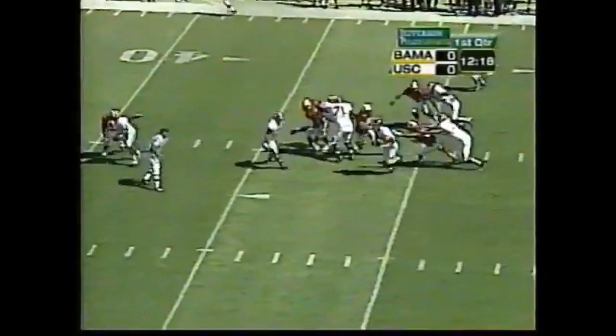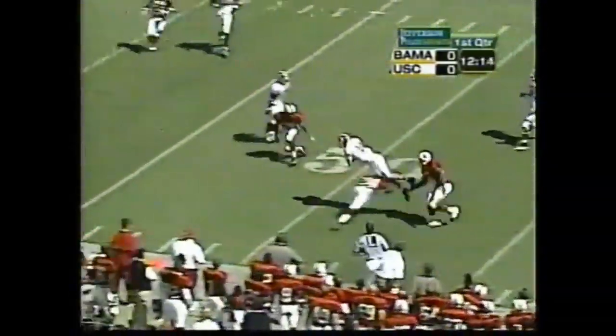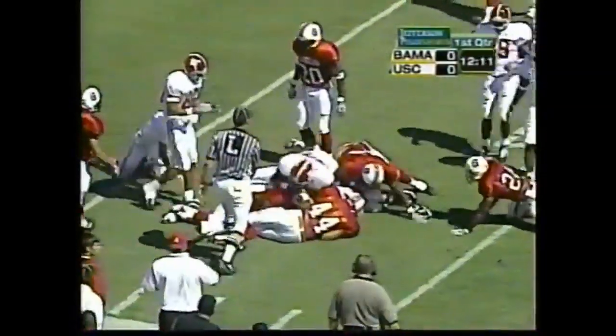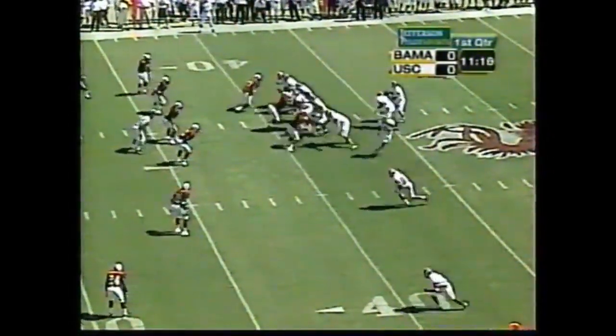Play action. Watts under pressure, scrambles out, being chased close to the 50. He dives — fumbles the football. But the ground can't cause a fumble; the ball was dead when it hit the ground. They're in a good situation at second down and four.